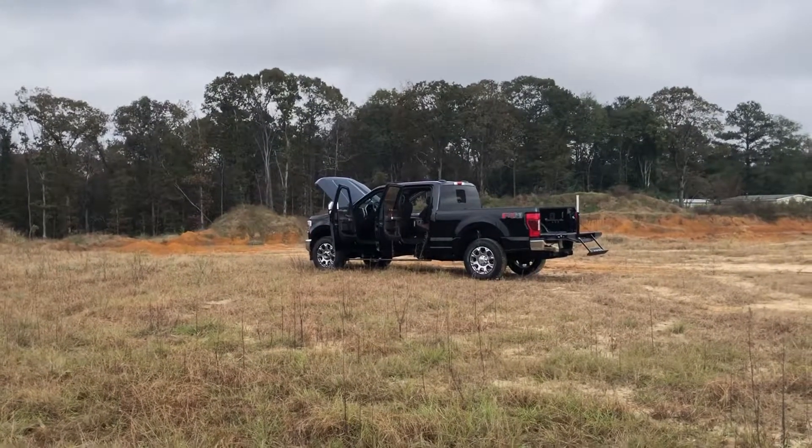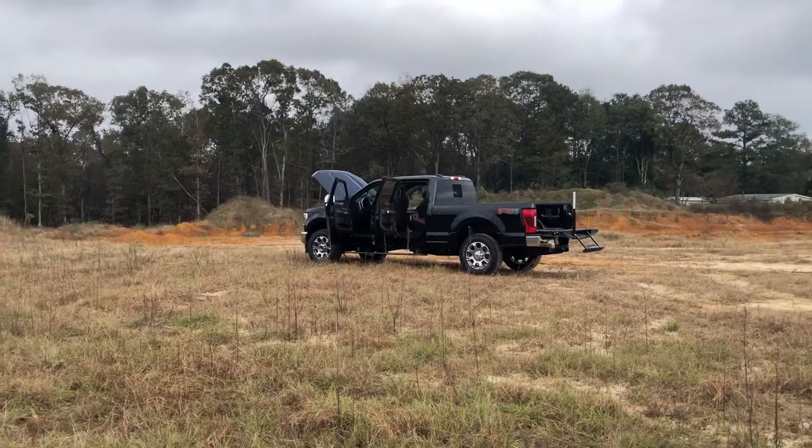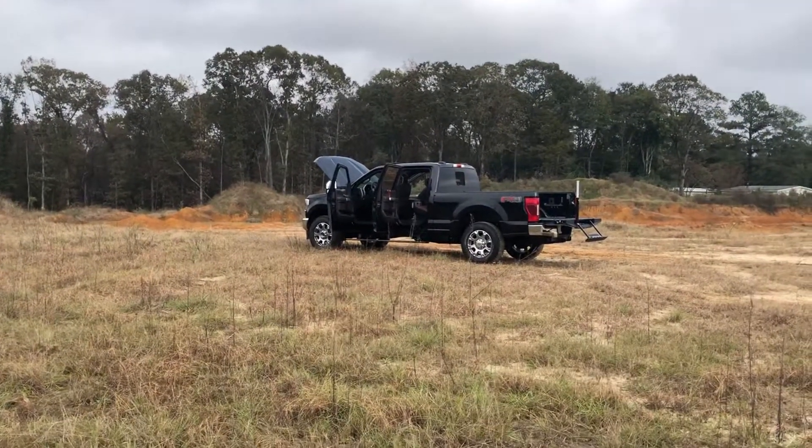All right, y'all. It's Tim here at Five Star Ford. I'm in Warner Robins, Georgia, also known as the Wartown. We've got the largest base in the state of Georgia here, about a couple miles up the street from us.